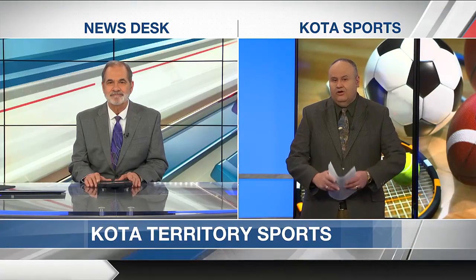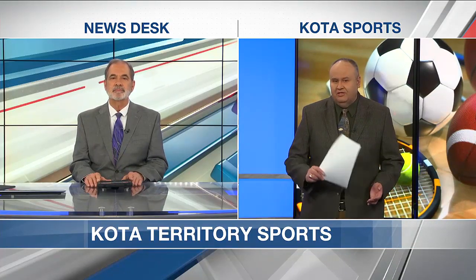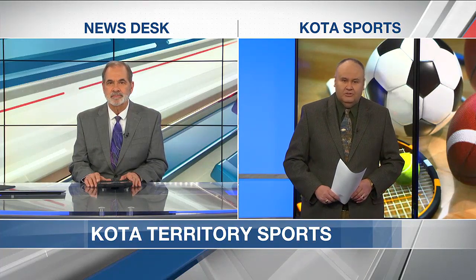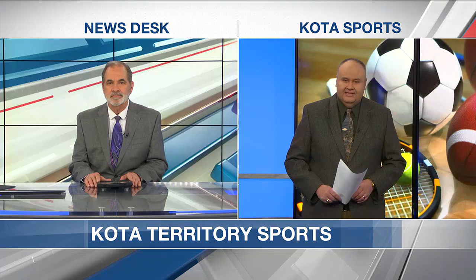Tonight, Jack, we're going to talk a little USD and SDSU basketball. The USD women had a nice win on Saturday. We'll hear from the Coyotes coming up tonight at 9 and 10.